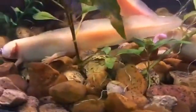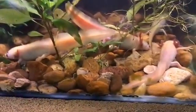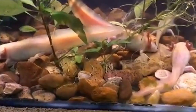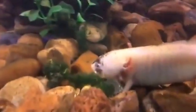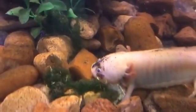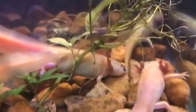Axolotls can be found exclusively in one part of the world: the lake complex in Mexico City. I'm probably going to mispronounce the name — I always do — so I apologize in advance, but it's in the lake complex of Xochimilco. If you know the proper way to say that, maybe you're from Mexico City, you're more than welcome to comment and let us know. I'd love to actually be able to pronounce that correctly.